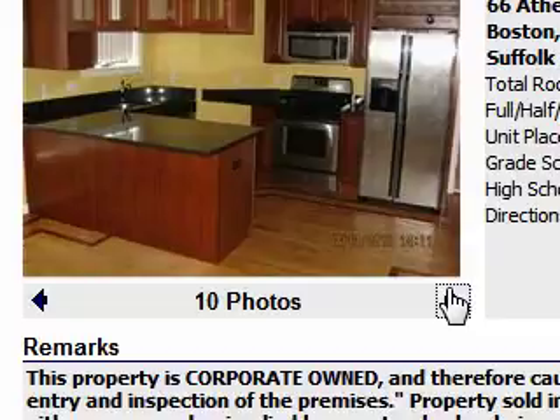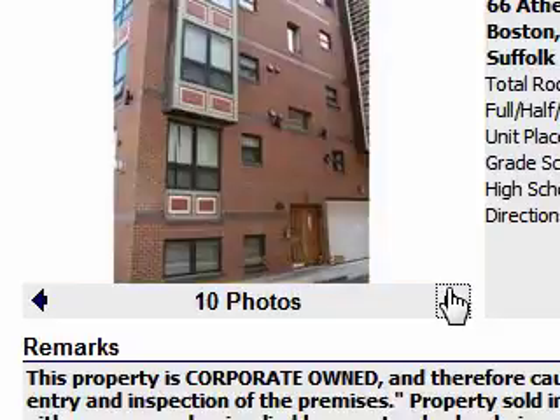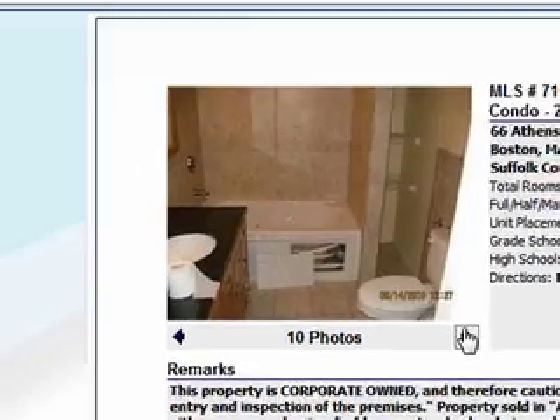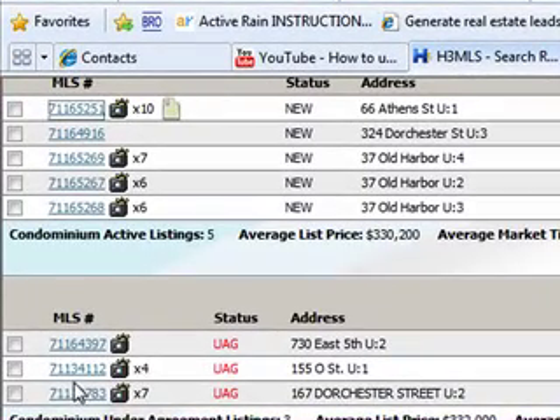This is roughly a 750-square-foot condo. It does have some nice finishes — some granite, some older stainless steel, nice appliances, nice hardwood floors, and it's a two-level living unit. It is a nice property, but I just think it's running into problems because of the financing.